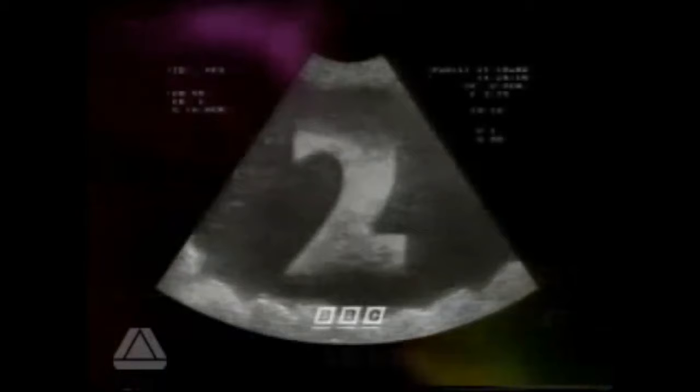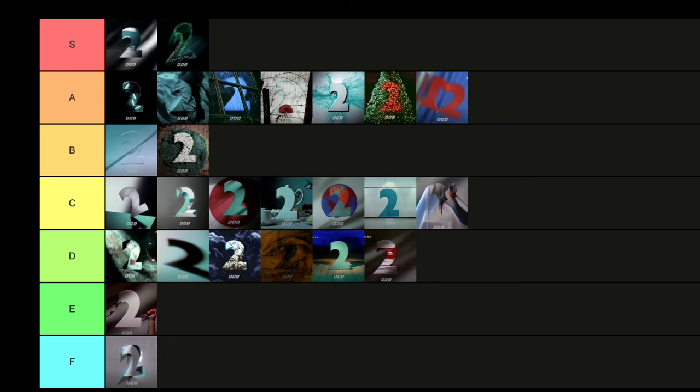Then we have Birth Night. This one's just a bit weird — it's simulating a scan, when someone's pregnant to check on the baby, except the baby is a two, which makes me think of the horrifying thought of a two growing inside someone. Fun concept and neat idea, but it's not one I particularly vibe with. I'm going to put that in D tier.